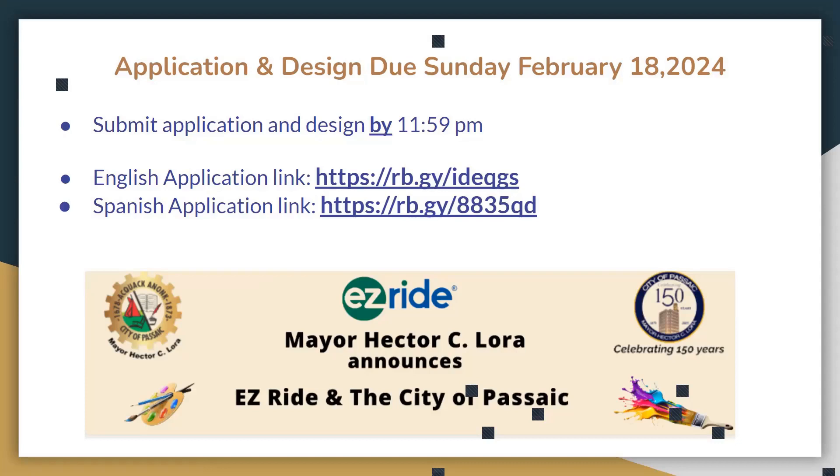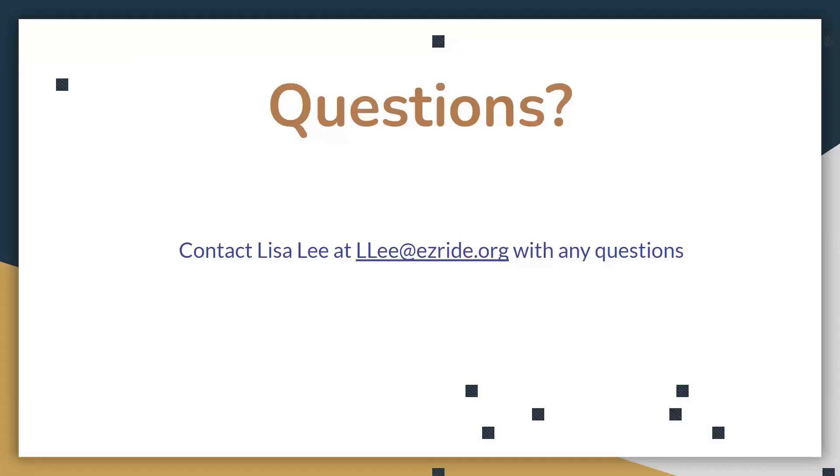You are allowed to submit more than one design — technically up to five. The form is available in both English and Spanish. If after this presentation you still have questions, feel free to contact us — you can email Arleah and she'll get back to you right away. We will be here to help you throughout this process.